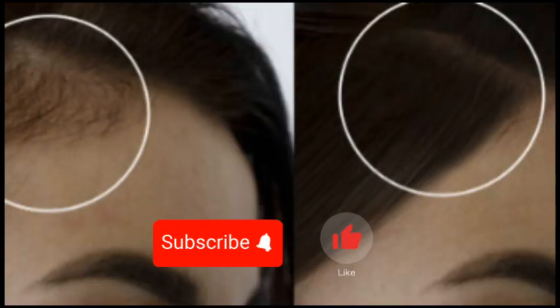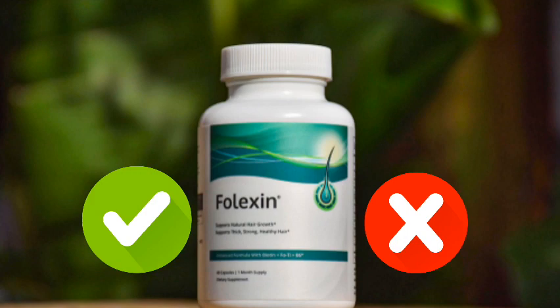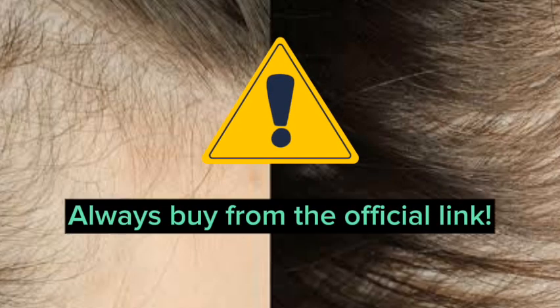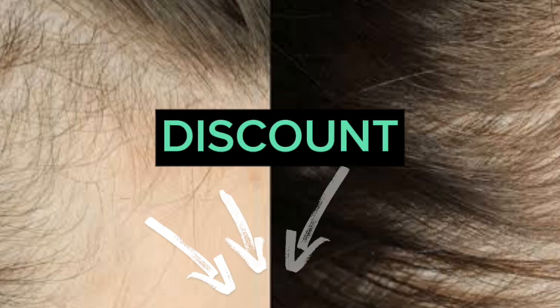Hi everyone, my name is Danielle, and today I'm here to share important information about Folexin and whether it works or not. It's an honest review for those who are unsure if it's worth buying the product. And if you plan to make a purchase, be cautious — always buy from the official link. I've already provided the official link in the description where you can get a discount.